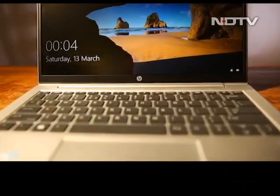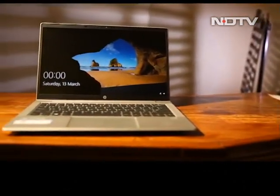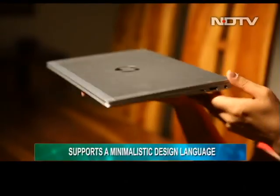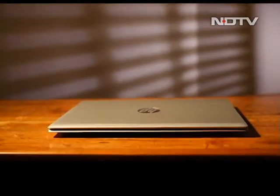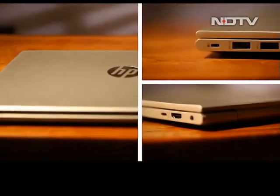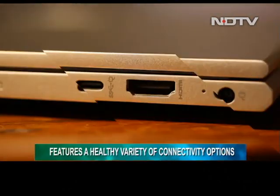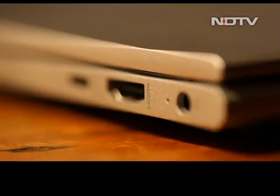Starting with the design, the variant with us in the shiny silver finish looks clean and minimal. A compact machine, the ProBook is one of the lightest business laptops at just about a kilogram, making it really easy to carry around. It may be thin and light, but HP provides a healthy set of connectivity options: two USB Type-A ports, a USB Type-C Thunderbolt port, a 3.5mm audio jack, and an HDMI port.